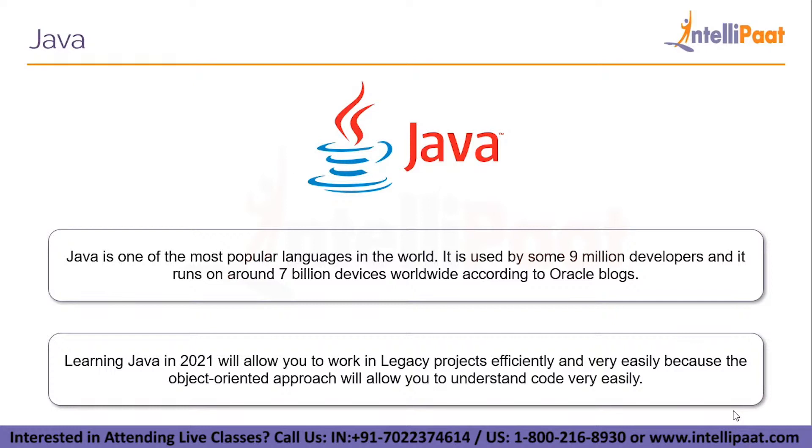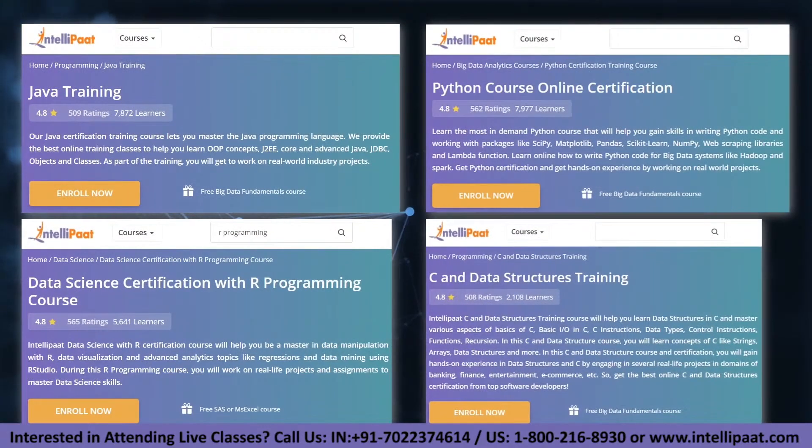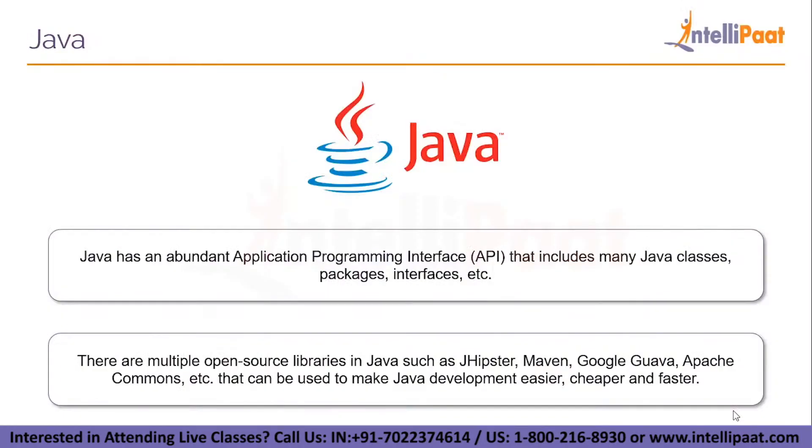Java is one of the most popular languages in the world. It is used by some 9 million developers and runs on around 7 billion devices worldwide according to Oracle blogs. Because of the high demand for Java, Java developers are quite sought after and hold some of the highest-paying jobs in the industry. Learning Java will allow you to work in legacy projects efficiently because the object-oriented approach makes understanding code very easy. Java also has an abundant API that includes many Java classes, packages, and interfaces, useful for constructing applications without necessarily knowing their inside implementations.